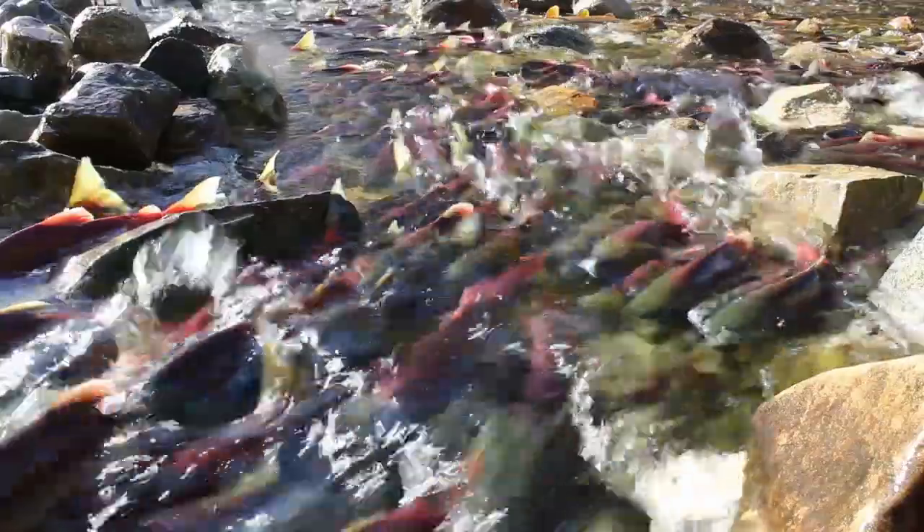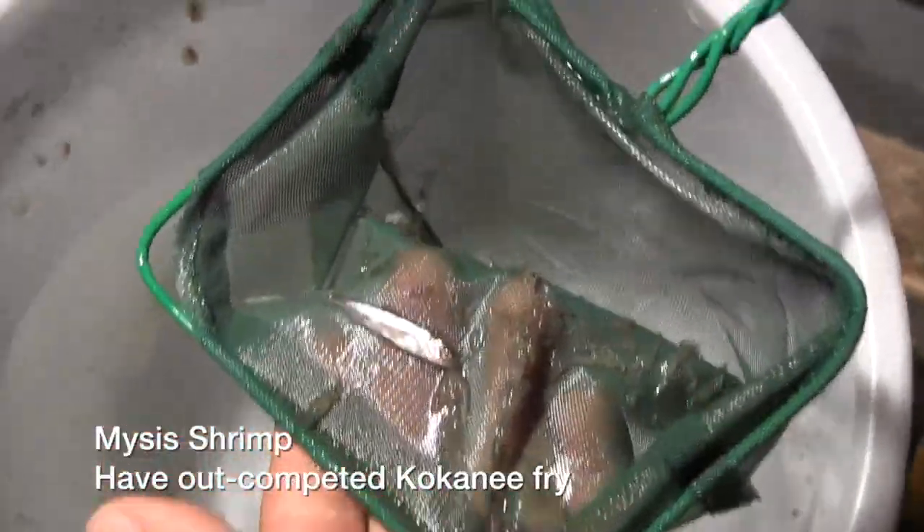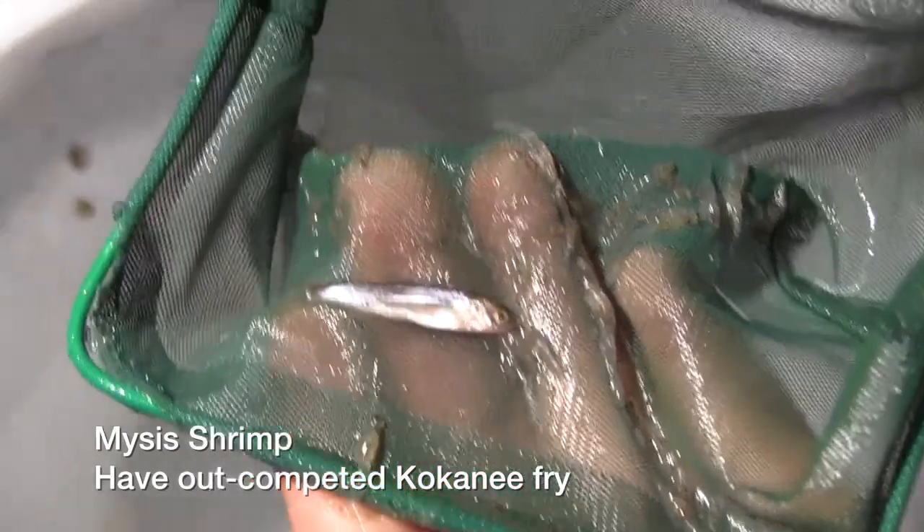The goal was to enhance the kokanee salmon fishery by providing a new food source. But the salmon didn't eat them, and now the mysis shrimp occur in unnaturally large numbers. Since the 60s we've found out that the mysis actually compete with kokanee for their preferred food source, which is zooplankton, and we're currently using the mysis fishery as a tool for kokanee recovery.